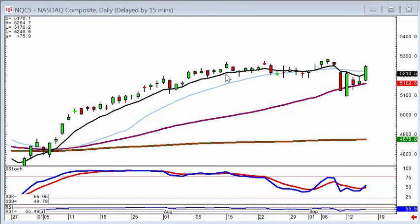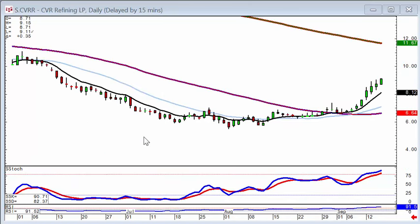The overall gist of the market sentiment is there's really no selling pressure in this market at this point. And the fry pan bottoms are still producing very good results.